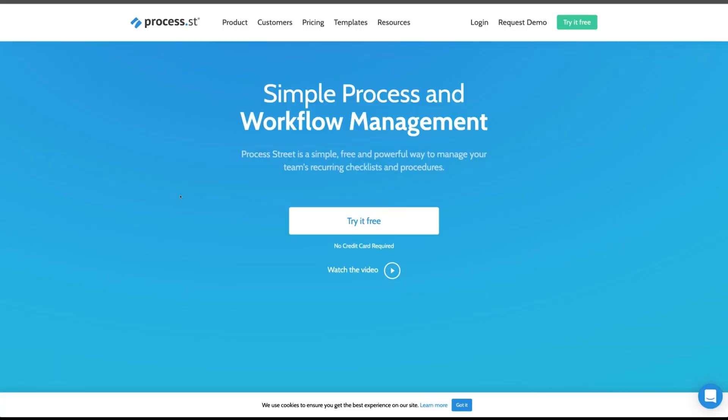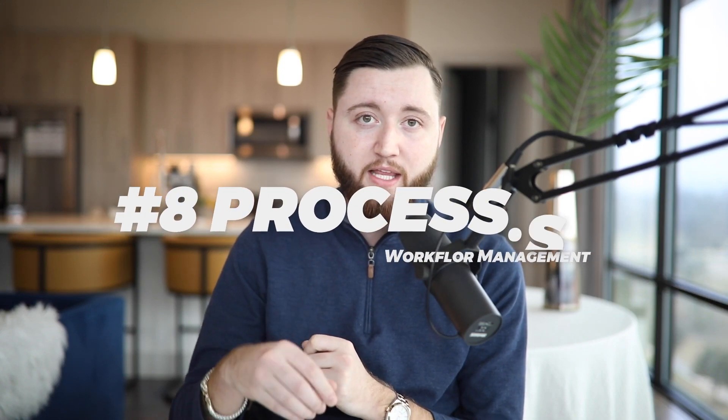Number eight is Process Street. This is where we build out all of our systems, automations, and workflows for the procedures we take at our agency. We have a procedure for onboarding clients — we go through all the steps with a checklist, completing it every single time we're onboarding a new client. That way we're always doing the same things over and over, compiling the same information from every client so we know exactly what's going on. It ensures our team is following the exact same protocols every time with no variation.